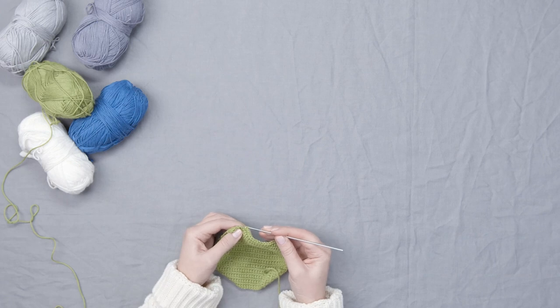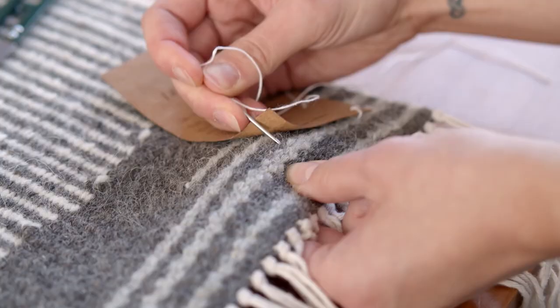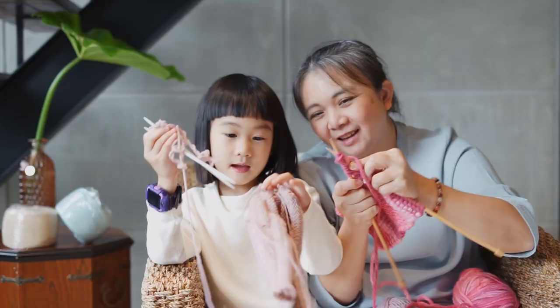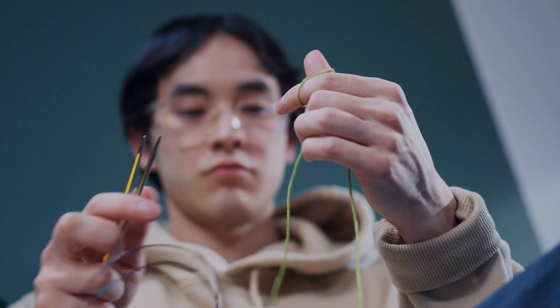Hello guys, in today's video we're going to check out the best knitting needles this year. I made this list based on my personal opinion, and I've tried to list them based on their price, quality, durability, and many more. To find out more information about these knitting needles, you can check out the description below. If you want to get the best quality knitting needles according to your needs, then watch the video till the end and then decide to buy.